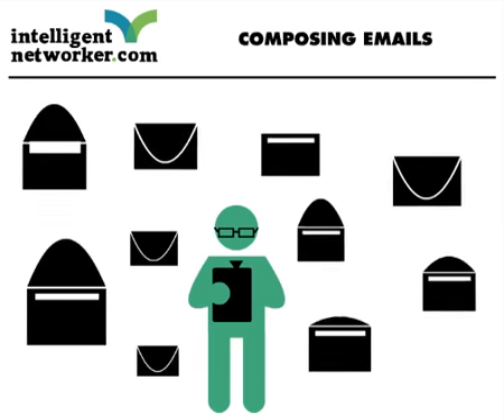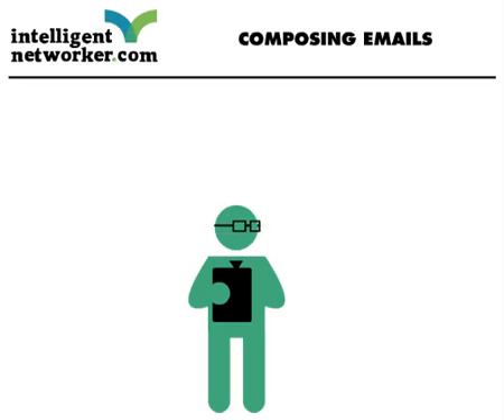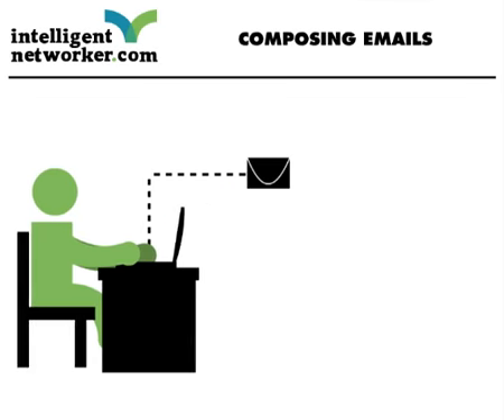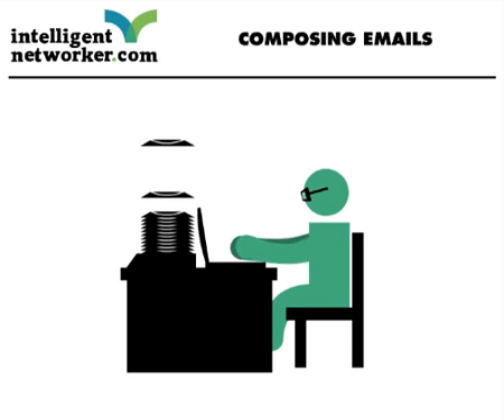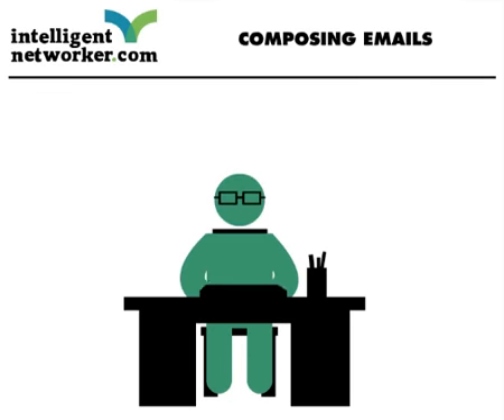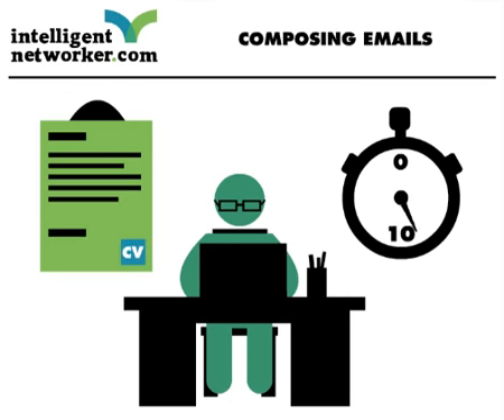Ask anyone who receives a large number of emails if they actually read them fully, and the answer is a resounding no. When submitting your CV on a speculative basis or in response to an advertised position, expect your application to be one of a huge number as well as one of many tasks on a to-do list. Expect a full-time recruiter to look at your email cover note for just 10 seconds — that's very much the norm. Only if it is relevant might they read it more fully, and if it is relevant, they are most likely to simply click to open up and read your CV.